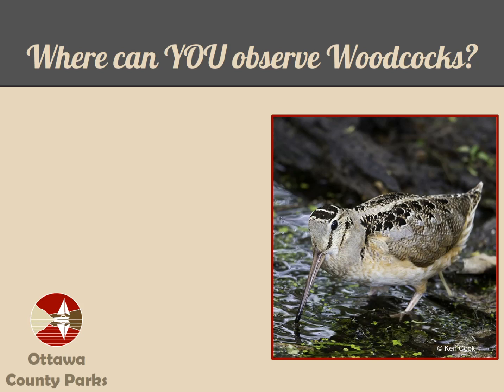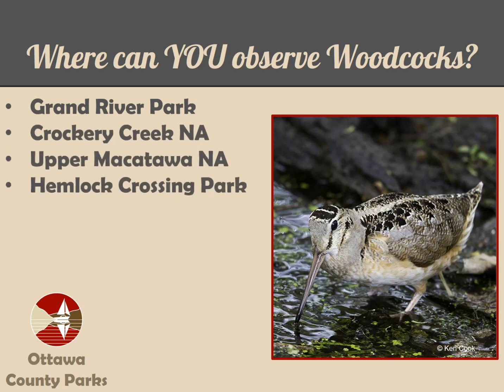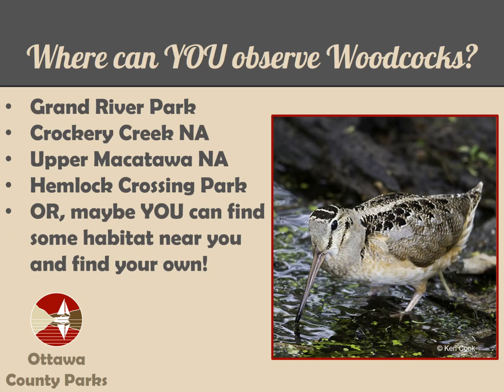So now you might be wondering where you could observe woodcocks. At Grand River Park, you can find them in the meadow a short walk from the picnic area parking lot. At Crockery Creek Natural Area, listen for them from the parking area. At Upper Makatawa Natural Area, they can be found in the meadow along the paved pathway at the 84th Street entrance. And of course, at Hemlock Crossing County Park in front of the Nature Center in the meadow. Or maybe you can find some habitat near you and have the adventure of finding your own — let us know about it!